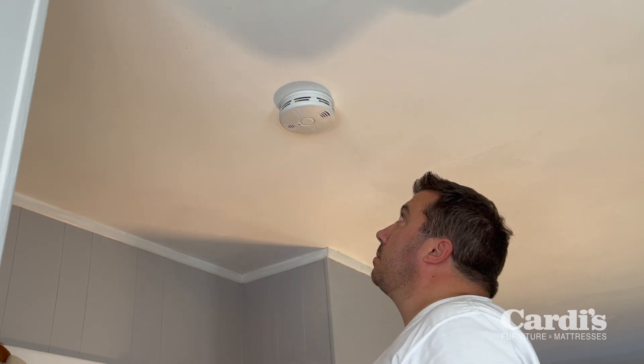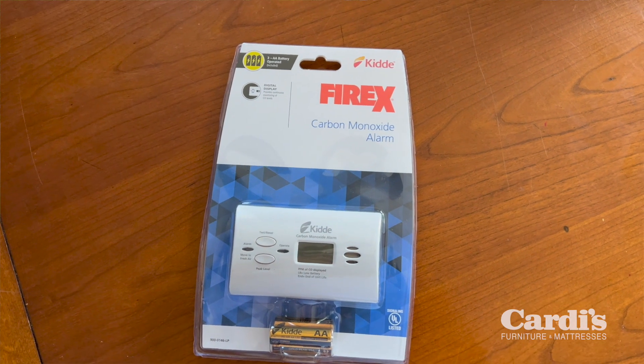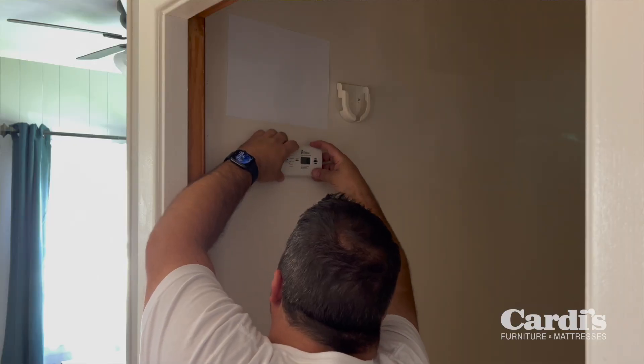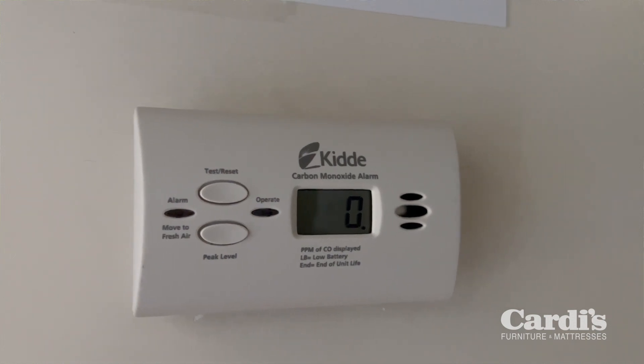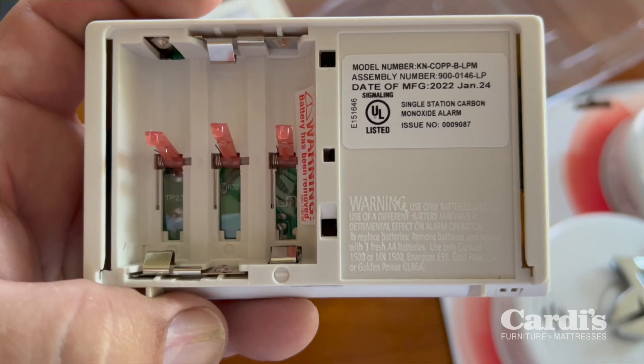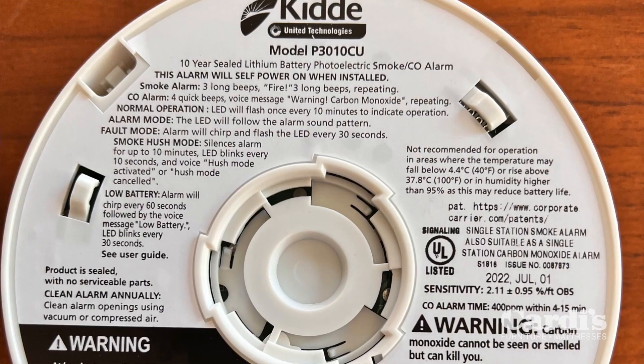I'm replacing the carbon monoxide detector with a Kidde carbon monoxide alarm that has a digital readout, so I or emergency responders can see how many parts per million of carbon monoxide are present in the air. This device requires three double-A batteries, and I'll be changing those batteries every six months.